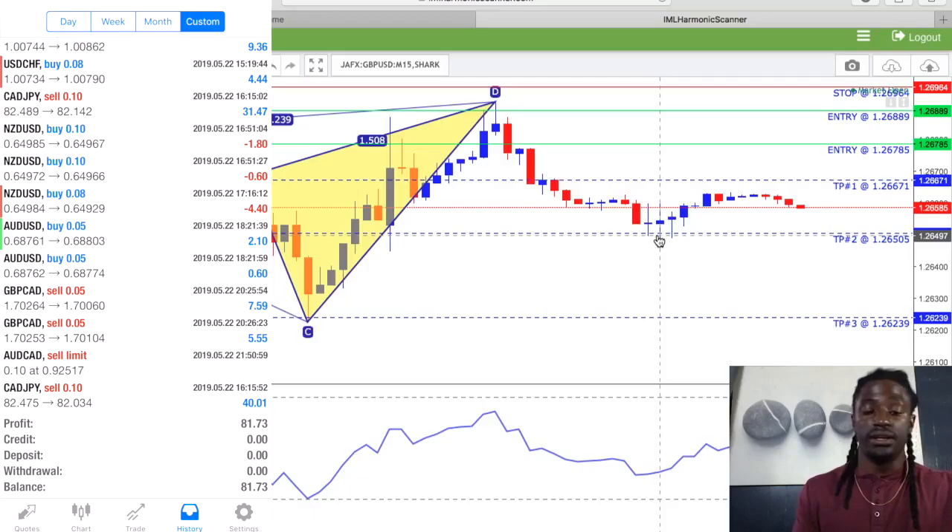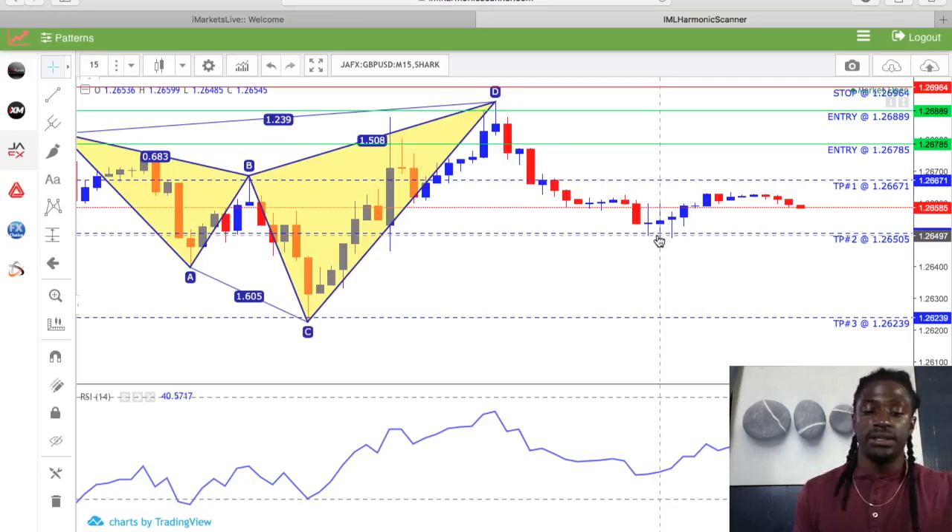These were the quick scalps that I took for today. Tomorrow I'm going to try to enter on three positions — today I only did two. I'm in profit $81.73.